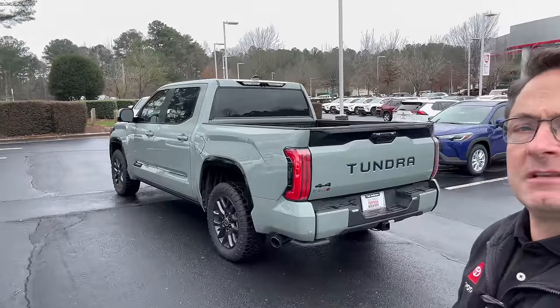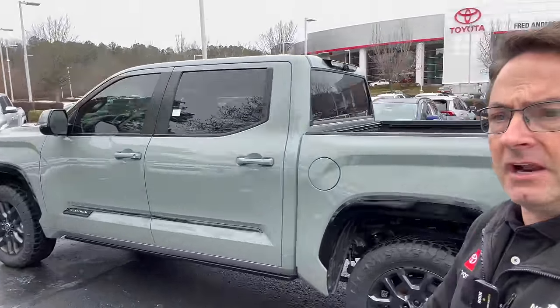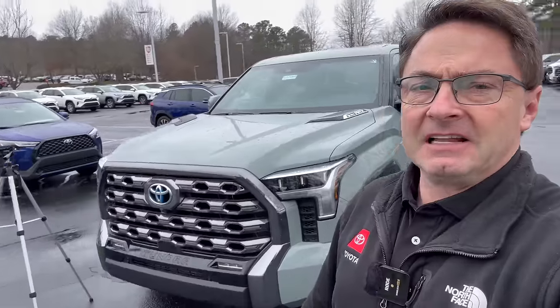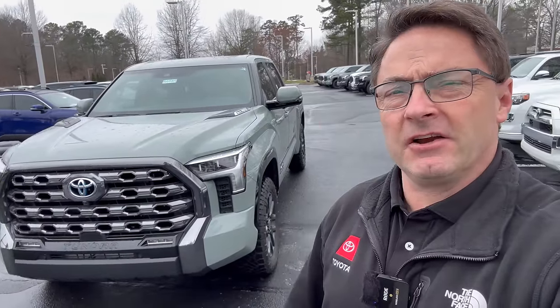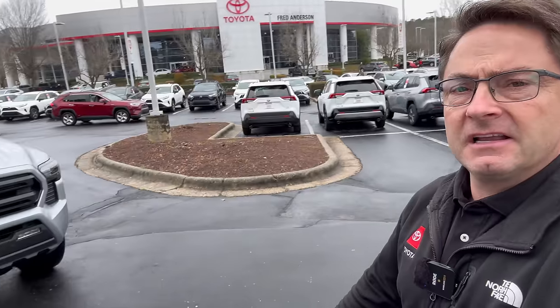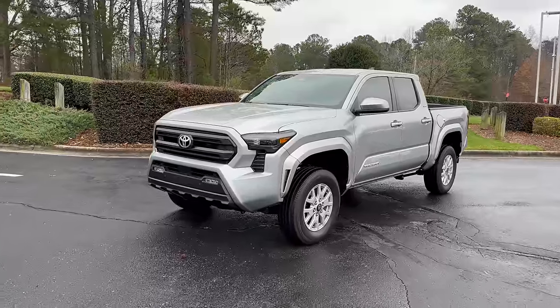Since it's all in the same family, I'm sure we'll get some styling cues from the tough, bold look of Tundra and also Sequoia. But I think what we're going to get more of is styling from this bad boy right here — the 2024 Tacoma, all new.